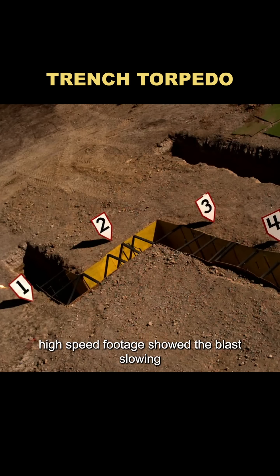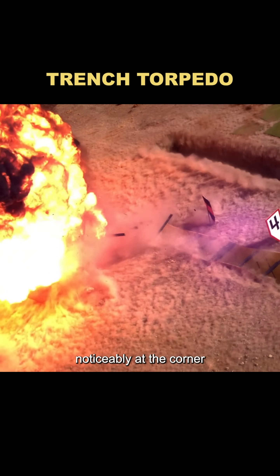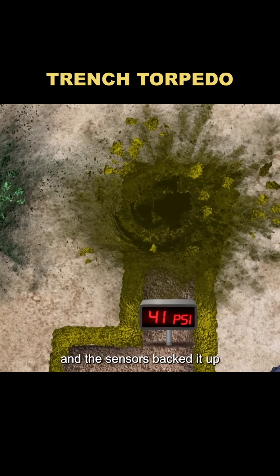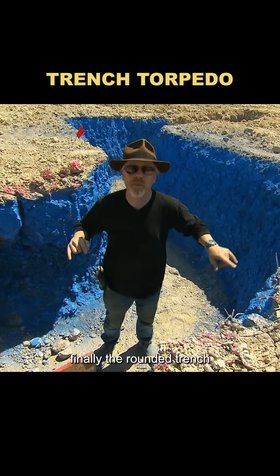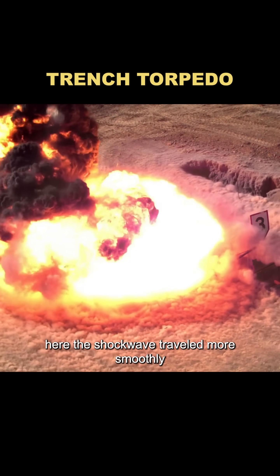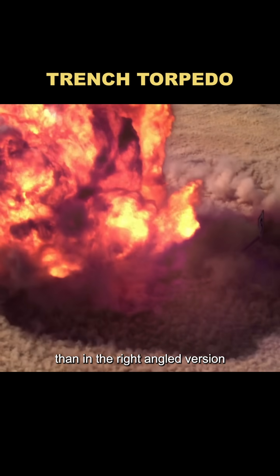Then came the right-angled trench. High-speed footage showed the blast slowing noticeably at the corner, and the sensors backed it up — readings dropped sharply after the bend. Finally, the rounded trench. Here, the shockwave traveled more smoothly, hitting higher pressures than in the right-angled version.